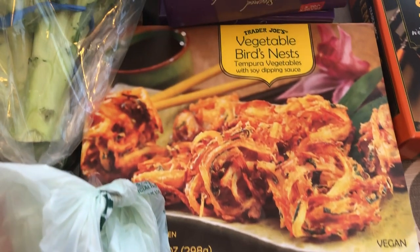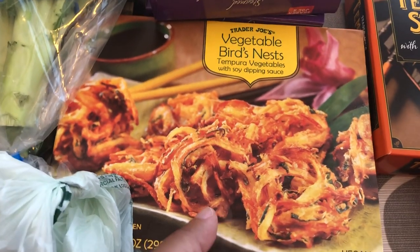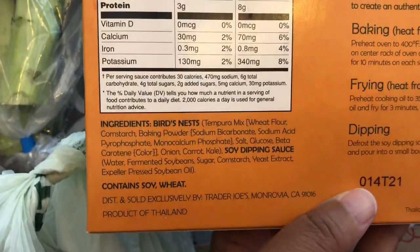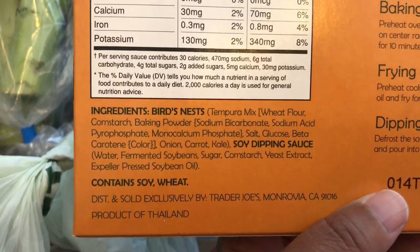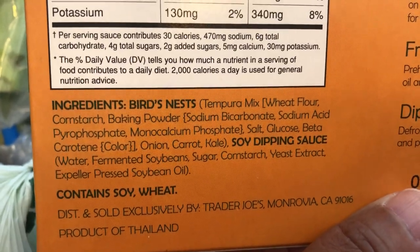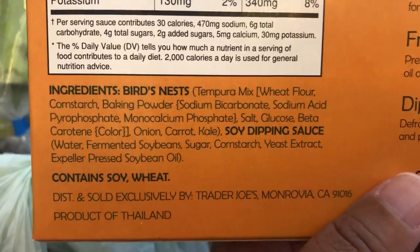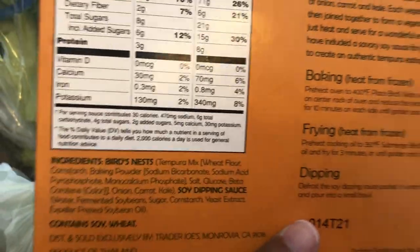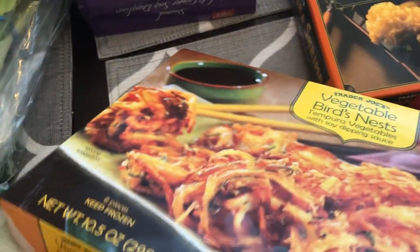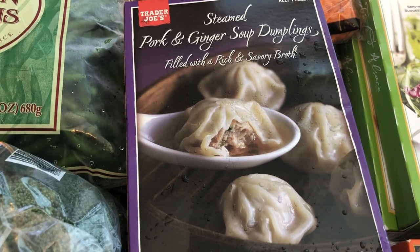I grabbed these vegetable birds nest for the very first time — I've never had them before but I've heard lots of really good things. I turned the package over and thought they had zucchini, which I do not like at all, but there isn't any. The vegetables are onion, carrot, and kale in a tempura mix. It comes with a soy dipping sauce and a lot of people say they make these in the air fryer and they're delicious.